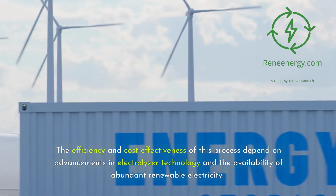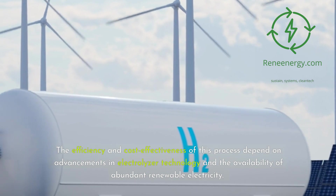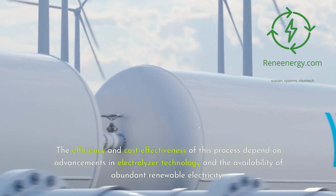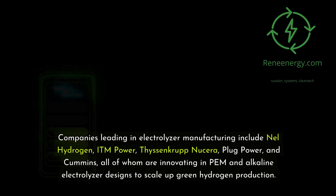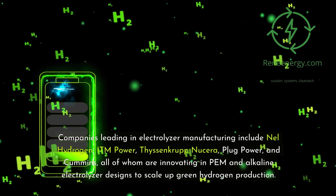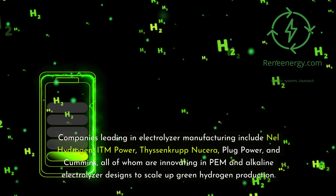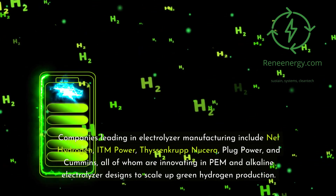The efficiency and cost-effectiveness of this process depend on advancements in electrolyzer technology and the availability of abundant renewable electricity. Companies leading in electrolyzer manufacturing include Nel Hydrogen, ITM Power, Thyssenkrupp Nucera, Plug Power, and Cummins, all of whom are innovating in PEM and alkaline electrolyzer designs to scale up green hydrogen production.